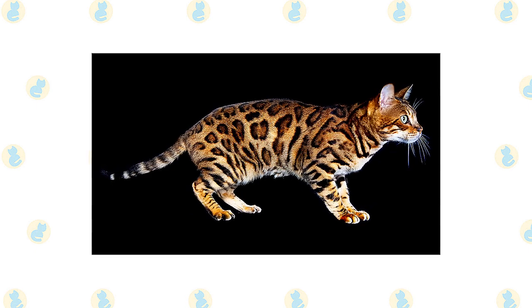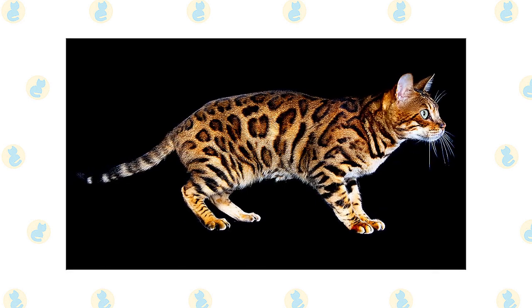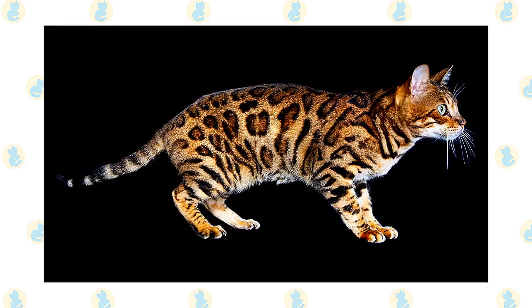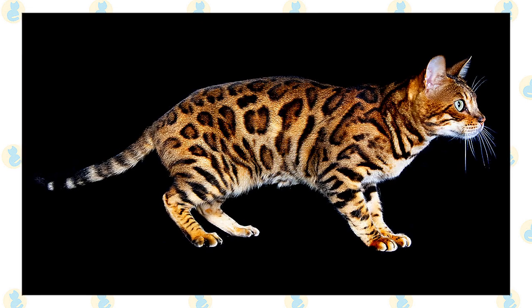The coat comes in several colors and patterns, including brown tabby, seal mink tabby, black silver tabby, and seal silver links point. The coat can be spotted randomly or in horizontal patterns, or it can be marbled, with horizontal stripes arranged randomly on a lighter background. Some Bengals have a coat described as glittered — the fur shimmers in the light as if it were tipped with gold dust.